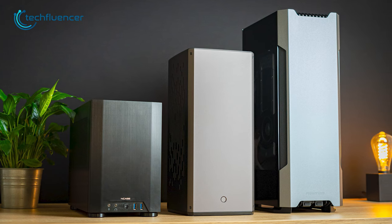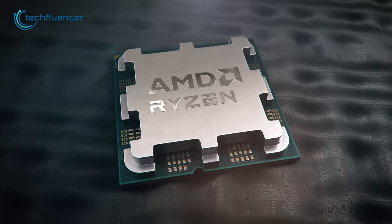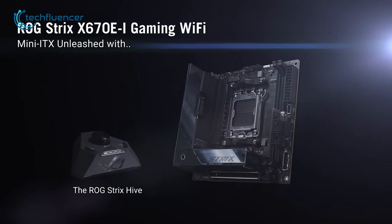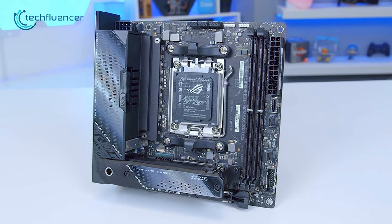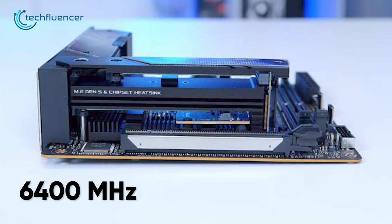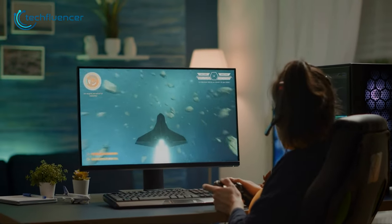Starting off, if you're looking to build a small form factor PC with a 7800X 3D processor, then the ROG Strix X670Ei is an impressive option to consider. This mini-ITX motherboard is designed to deliver high performance in a compact size, and its dual-channel DDR5 memory with support for up to 6400MHz frequency makes it an ideal choice for gamers and content creators alike.